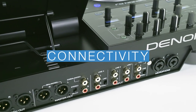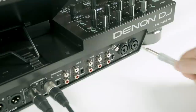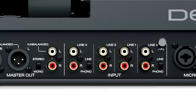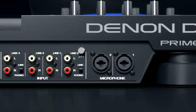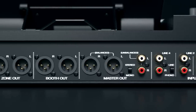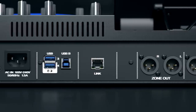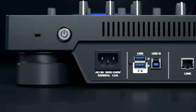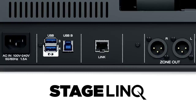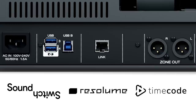Prime 4 has all the connectivity to cater for any professional DJ gig. Both microphones are connected via the two combo jack inputs. External line inputs are connected via the switchable RCA phono inputs. Master outputs are a choice of balanced XLR or unbalanced RCA phono, with both the booth and zone output connections via XLR. All XLRs are high-quality Neutrik connectors. The link output carries Denon DJ's StageLink protocol to communicate with audio-visual and lighting control solutions such as SoundSwitch, Resolume, and Timecode software.